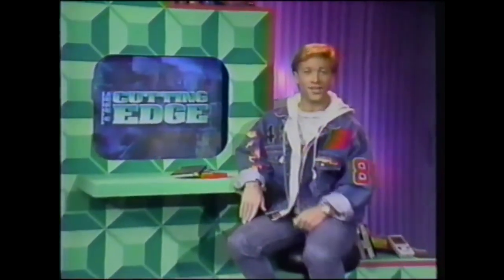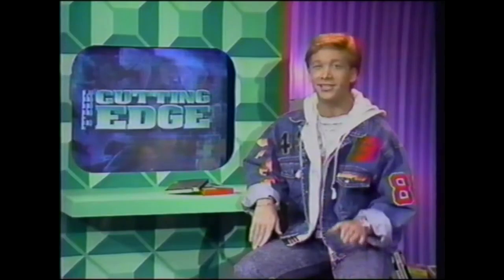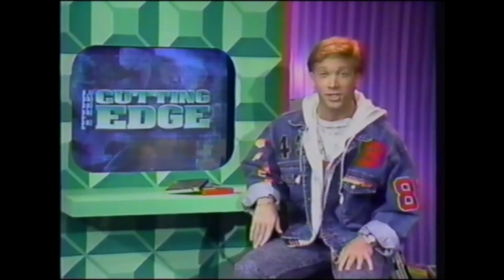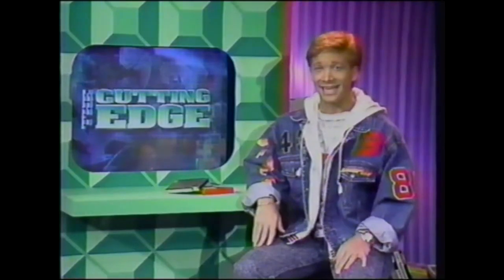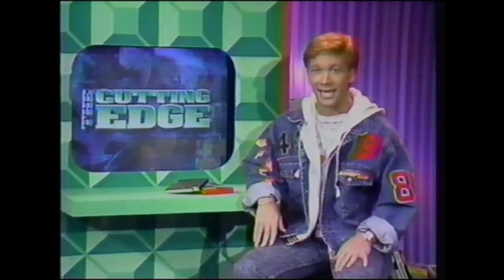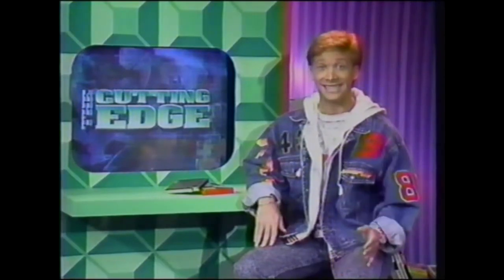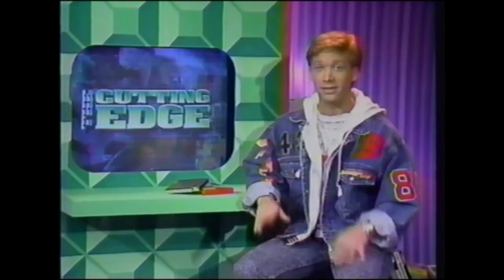All right everybody, today on The Cutting Edge we're gonna take a major look at a new development in 8-bit cart entertainment called the Super Chip. While we don't want to get too teched out here, the basic idea is that through the use of a special supercomputer chip, 8-bit games look and feel a whole lot like 16-bit games. So listen up.